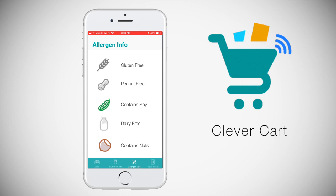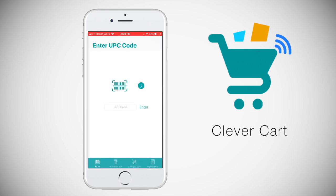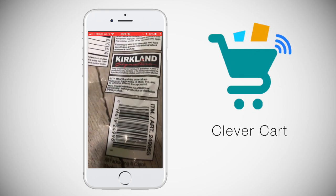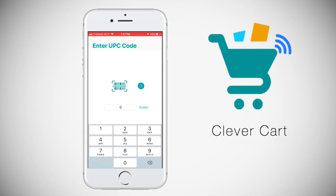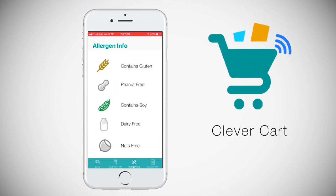On the allergen page, it lists five allergens. For example, this protein bar contains nuts and soy. Other items like this trail mix highlight the nuts and dairy icons. I'll enter a UPC code this time for a pop-tart — it contains soy and gluten. Grayed-out icons on this page show that the item lacks those allergens.